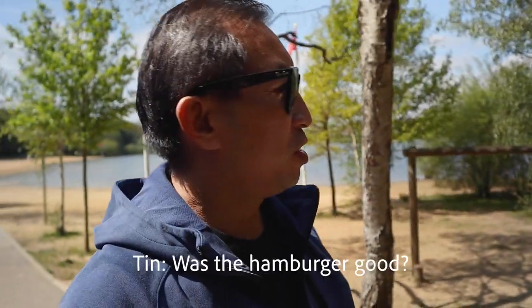We had a lovely meal — a hamburger and fish and chips. The hamburger was very local, but it was beautiful. I emptied the plate.